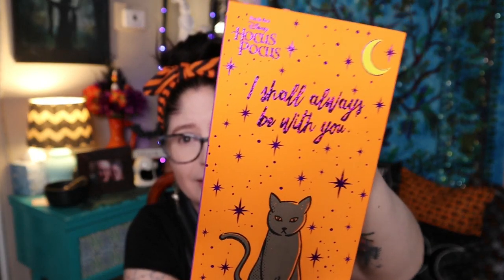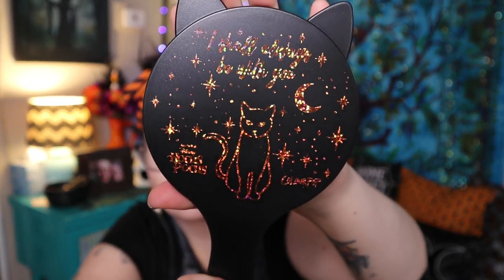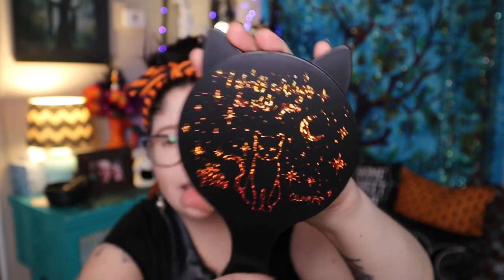The next item is the Thackeray Binks mirror. You guys know I'm a cat lady, so when I saw they were doing not only a Hocus Pocus mirror but a Thackeray Binks cat mirror, I was in for it. Look at this — holographic shiny Thackeray Binks, and it says 'I Shall Always Be With You.' It's actually a decent-sized hand mirror. Everything can be bought separately except for the candle, which I think is only part of the full bundle.